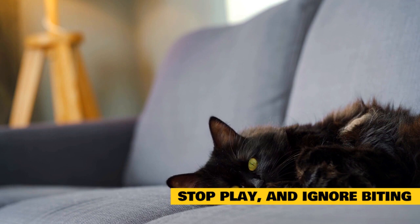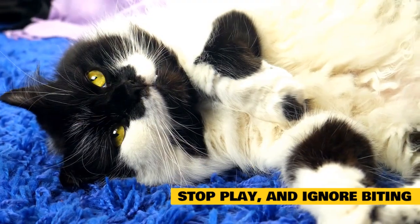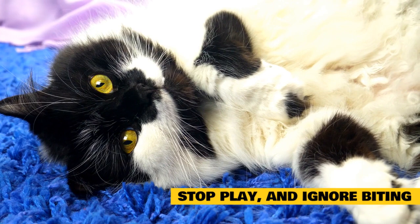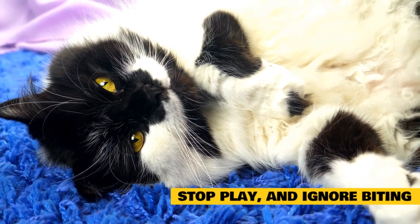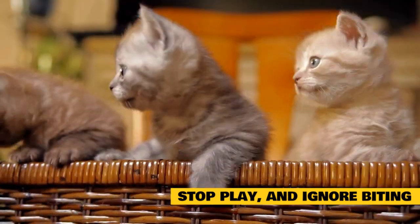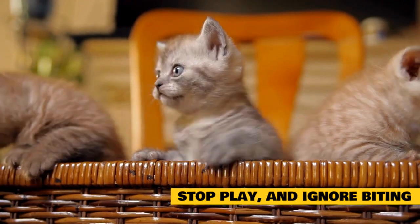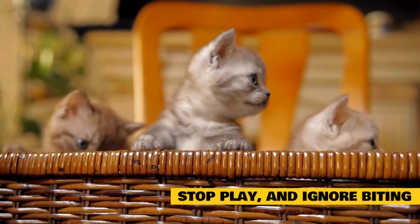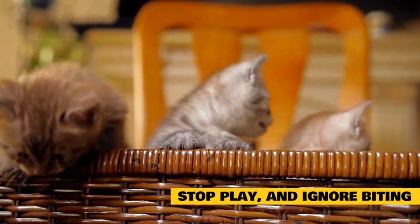Walking away from your pet, ignoring them, and leaving them alone to calm down with no interaction for 5–10 minutes is the best way to stop aggressive play. Be sure to do this every time your pet becomes aggressive, and they will soon learn that bad behavior means that they will be ignored. It is best to teach this while your cat is still a kitten as they are still in a learning phase of development. For adult cats, this method works best with affectionate kitties who will miss your attention.